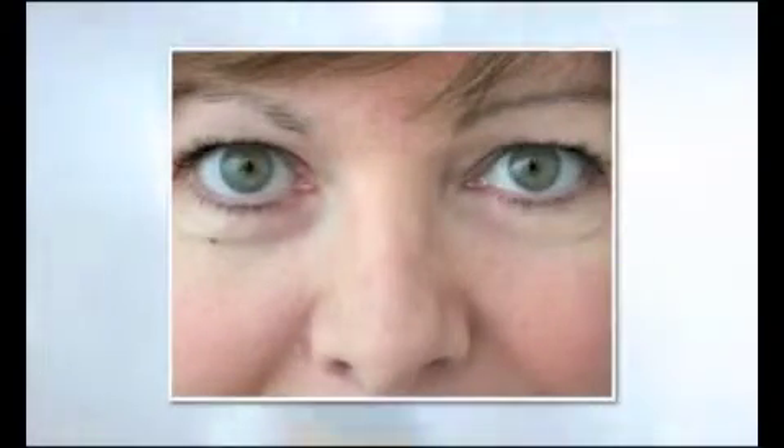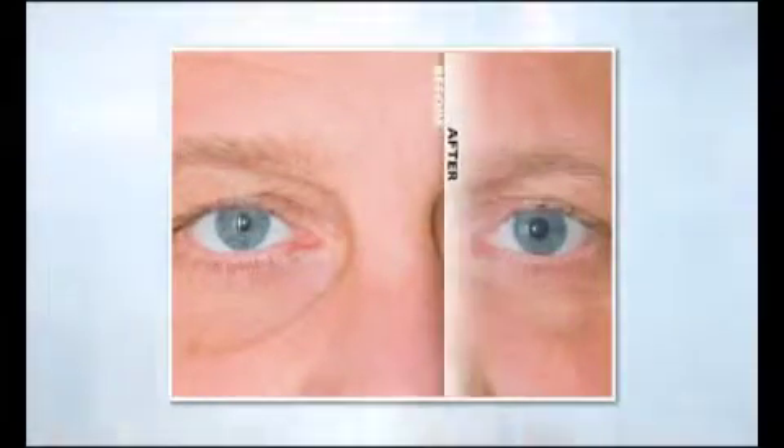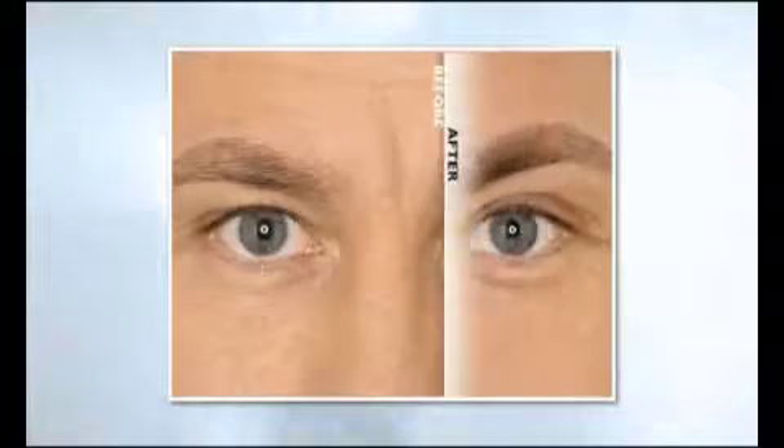Upper face: treatment of tear troughs and frown lines.